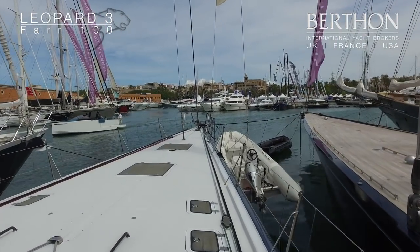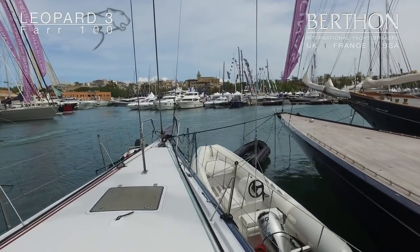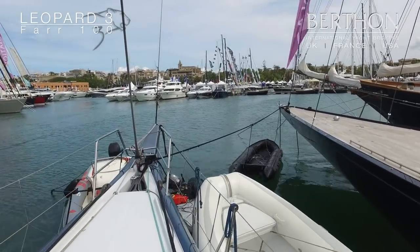Walking up the starboard side here, we have just walked past the starboard dagger board, onto the vast foredeck and up to the bow.